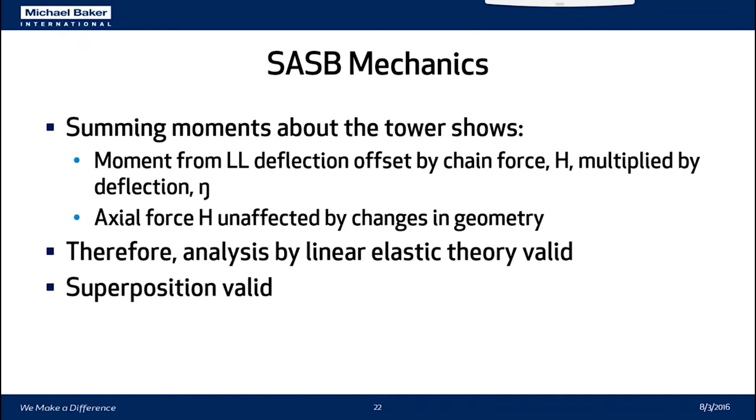This means superposition is valid for the suspension bridge analysis, and you can use influence lines to analyze any component of the structure. This forms the basis of our independent check — done by hand and using Excel — to verify the resultant forces obtained from MIDAS.